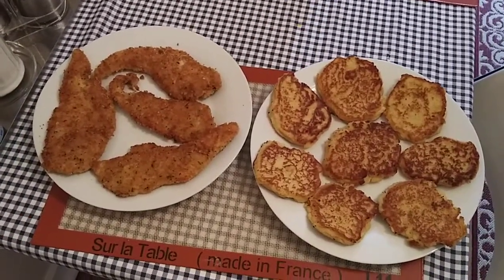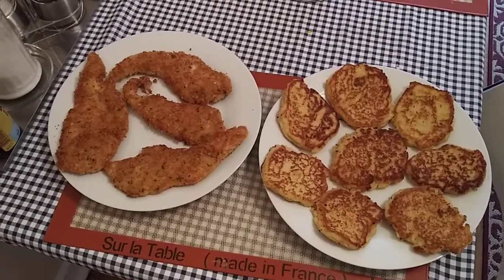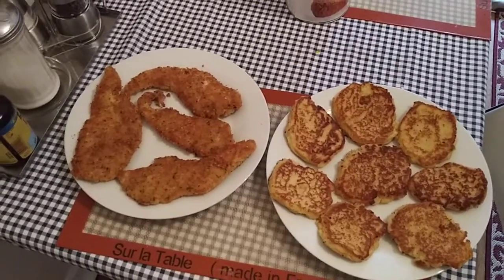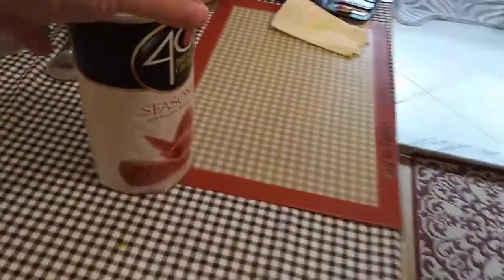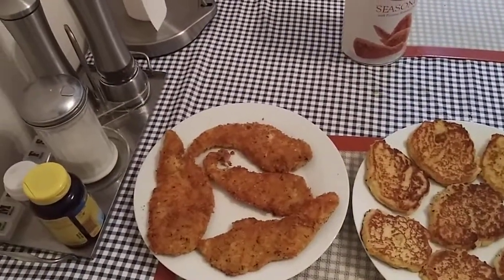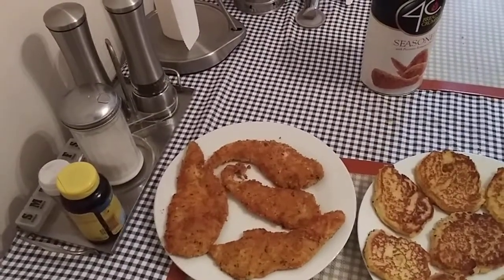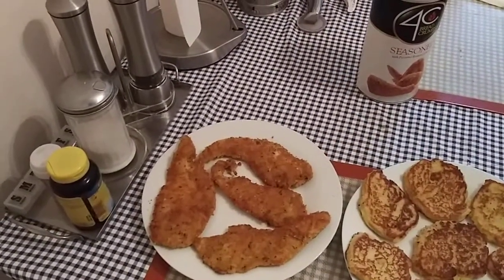We also had some chicken cutlet breasts in the refrigerator, so she decided to make chicken cutlets. The whole deal with the chicken cutlets is to use the seasoning, as you can see here, but not just the seasoning — you have to add the eggs and the flour. The flour is what makes it stick. If you just add the seasoning and the eggs, it's not really going to stick. So the trick is to add flour to the mix.